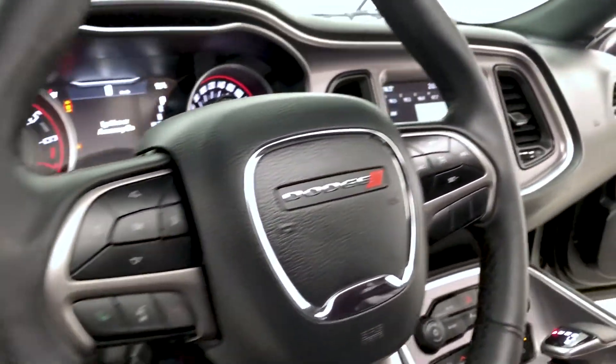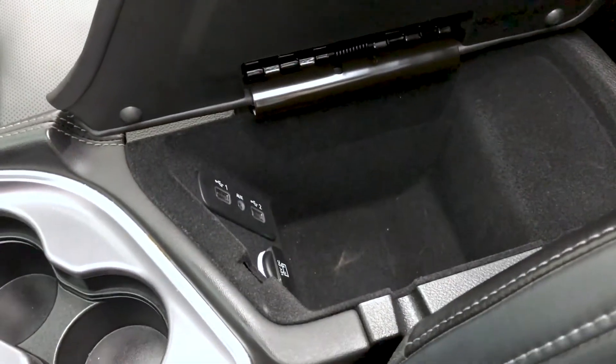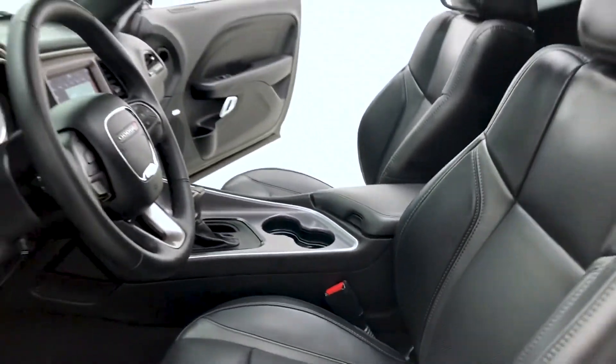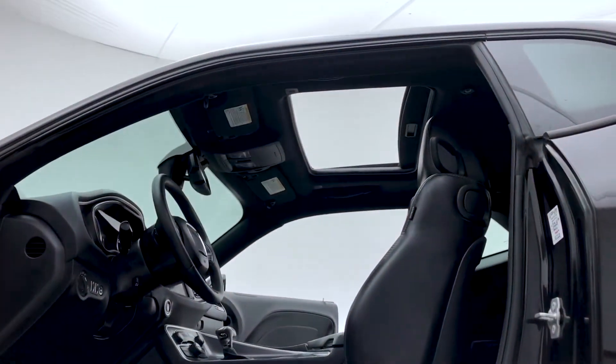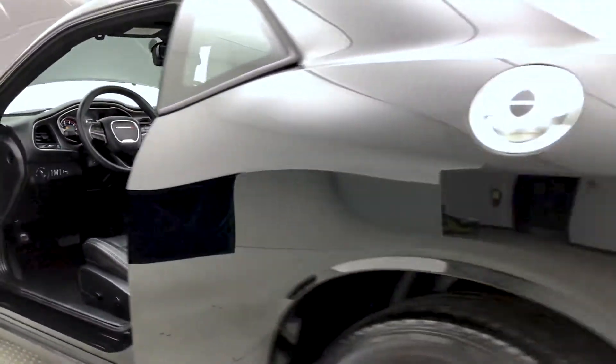Push button start ignition. The leather wrapped steering wheel features cruise control. In between the front seats you have two USB inputs, an auxiliary power outlet, and an aux cord input. The headliner features that sunroof, and you also have an electrochromatic rear view mirror.